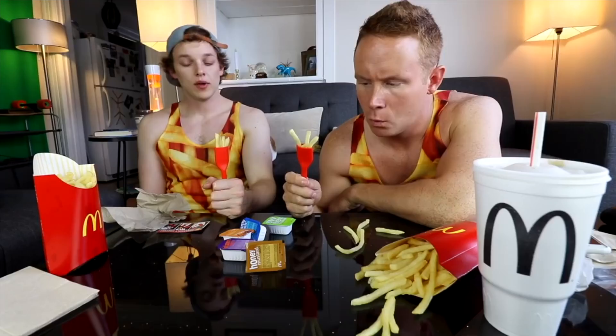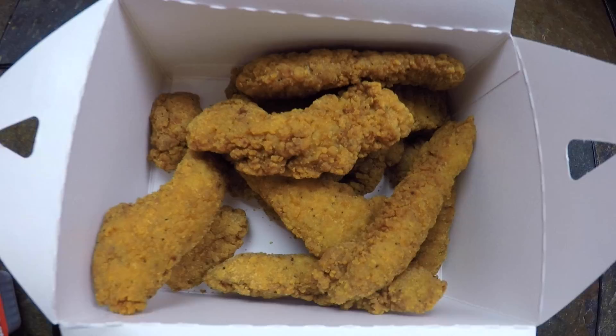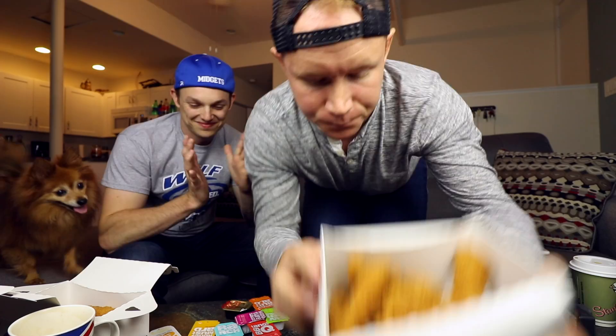Yeah, they had these little packets that look just like this — just honey for nuggets. That was all I ate nuggets with as a child, which the more I think about it the weirder it is. My mom, Winnie the Pooh ass mother. They brought it back! So here's what we're looking at — the 10-piece, this is $9.99. I got a scorpion tail. Check out the setup, guys — professional. Get excited, world, it's happening right now.